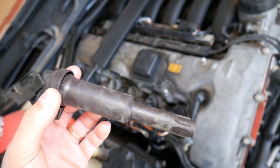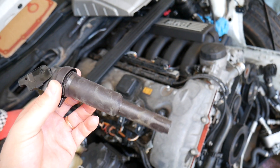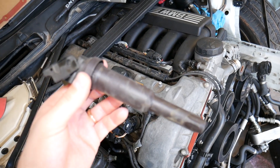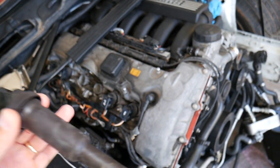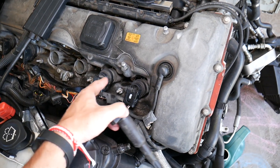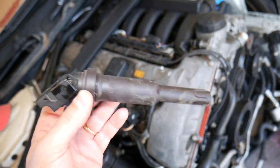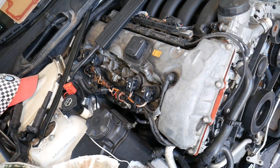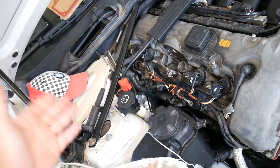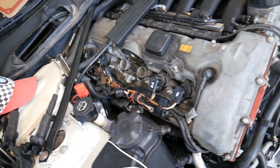Number two — still related to spark plugs — it's your ignition coils. Sooner or later you'll be replacing ignition coils on almost any BMW after 110,000–120,000 miles. This one has 134,000 miles and we've already replaced two ignition coils on cylinders one and two. We got the whole kit and will be replacing all six. When ignition coils fail, you'll usually get a specific code, making it easy to diagnose.